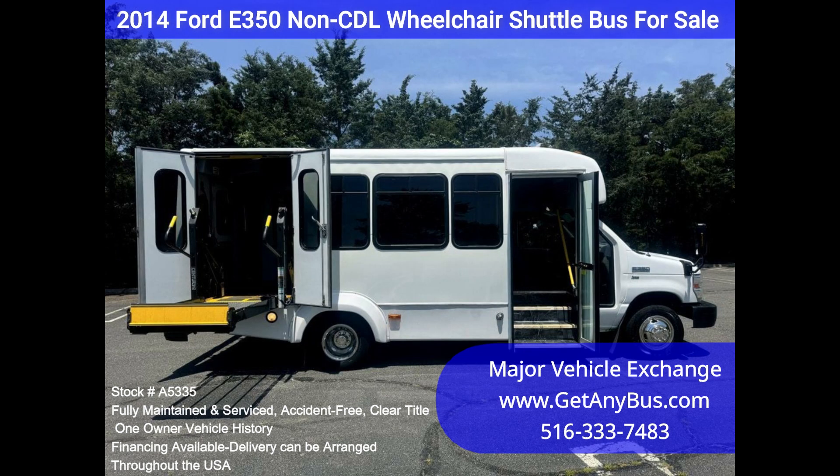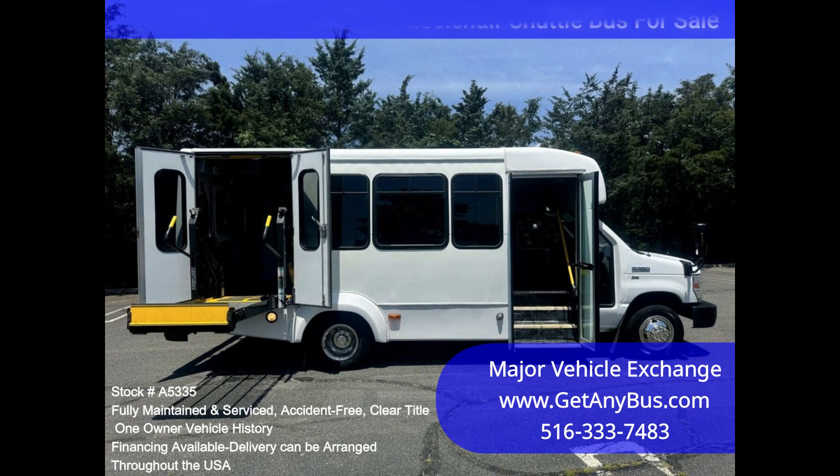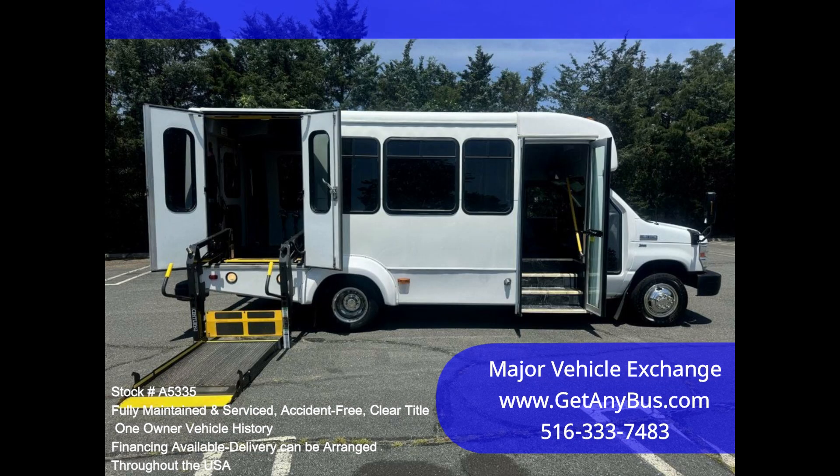Clean, comfortable, and perfect as a transit shuttle or activity and outing vehicle for church groups, adult day care, senior centers, shuttle operators, teams, and clubs.